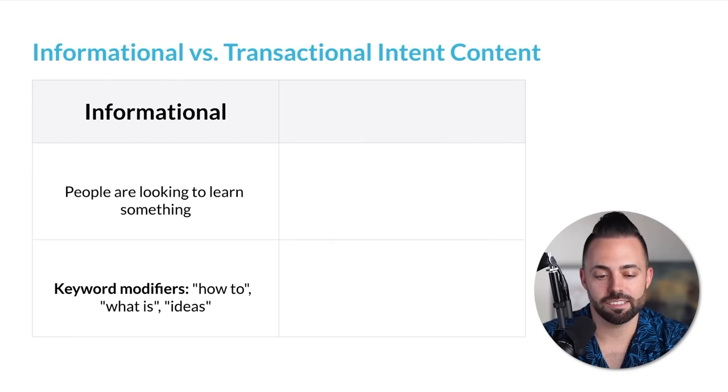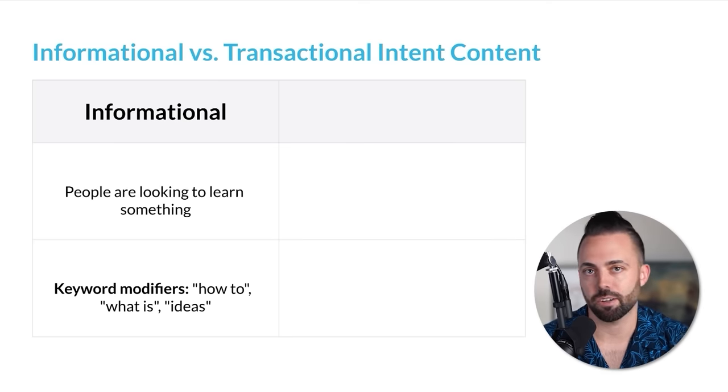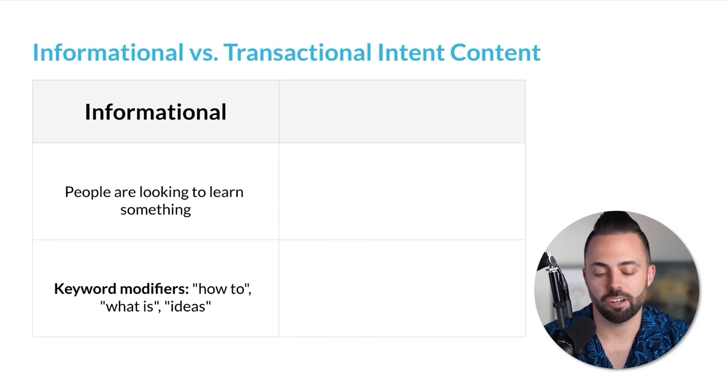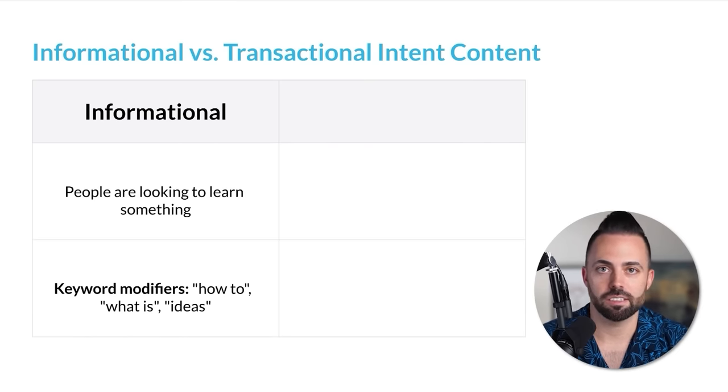We have to talk about informational versus transactional intent. On the informational side, people are looking to learn something — how to do something, how to start a business, how to start a blog, how to fix your car, definition-type searches, ideas like living room ideas, patio furniture ideas, camping ideas. That's more informational content — it's not going to drive affiliate revenue, but will get you a lot of traffic, can make ad revenue, and build your email list.